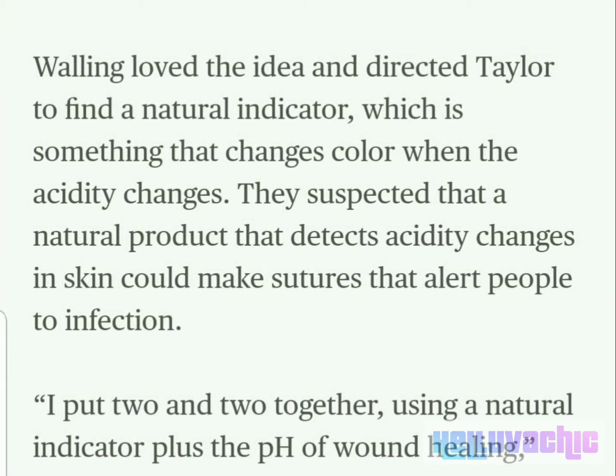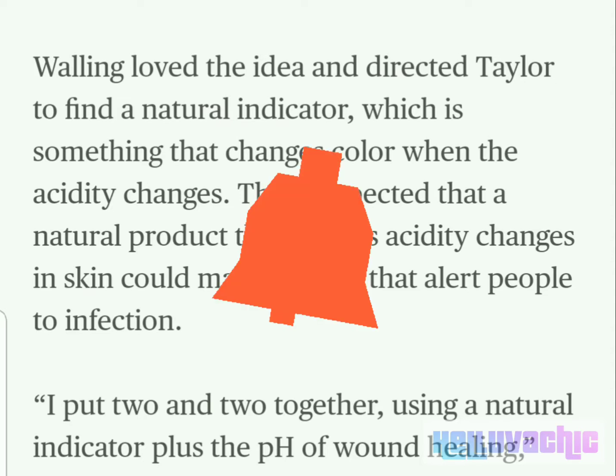Walling loved the idea and directed Taylor to find a natural indicator, which is something that changes color when the acidity changes. They suspected that a natural product that detects changes in acidity in skin could make sutures that alert people to infection.